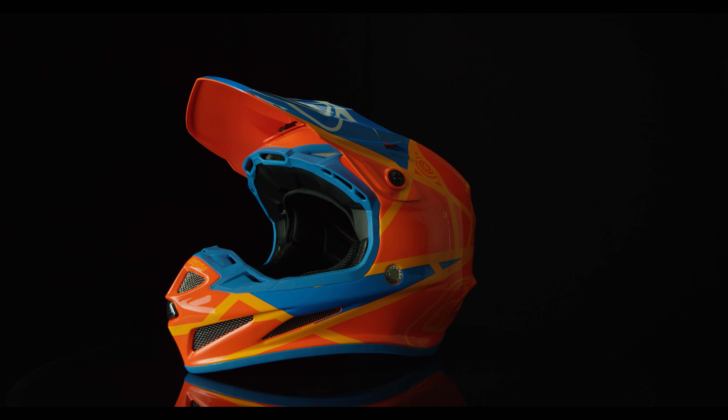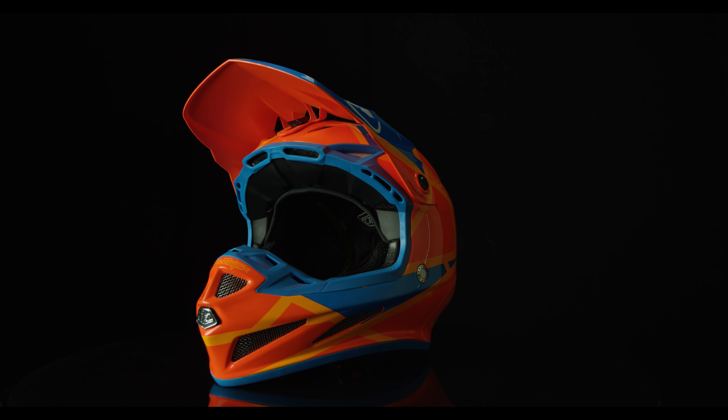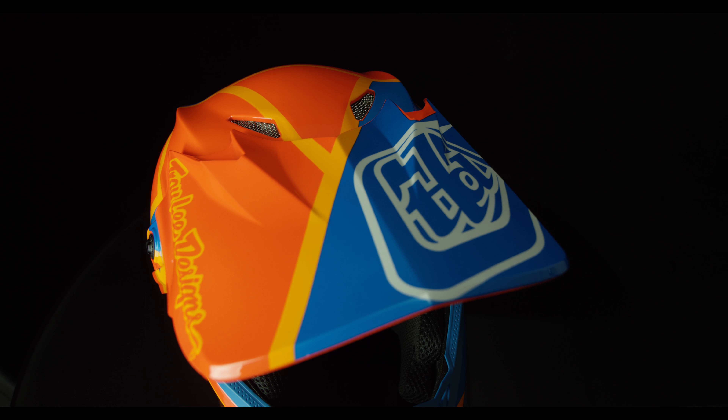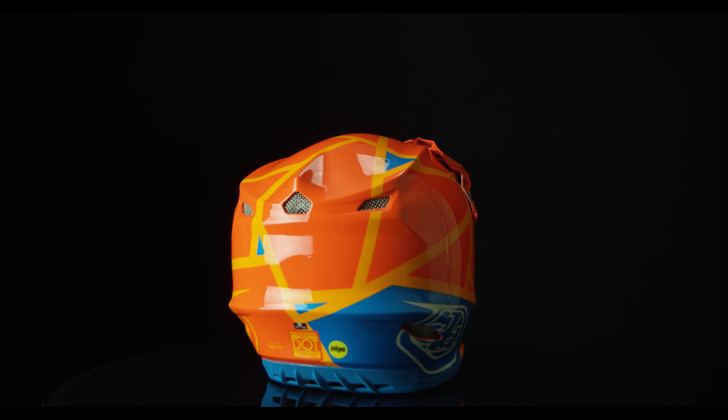The Troy Lee Designs SE4 Composite Metric Helmet is art in motion. The SE4 Composite Helmet features an ultra lightweight shell with exceptional ventilation — arguably one of the most well-ventilated helmets, featuring 20 intake and exhaust ports combined.